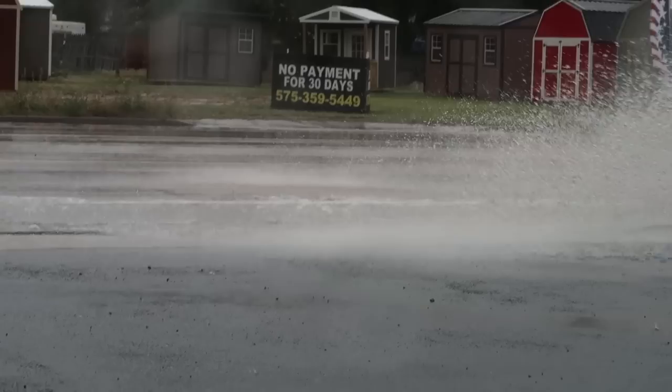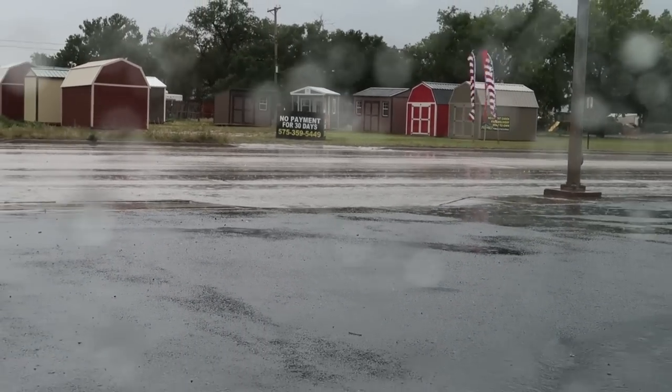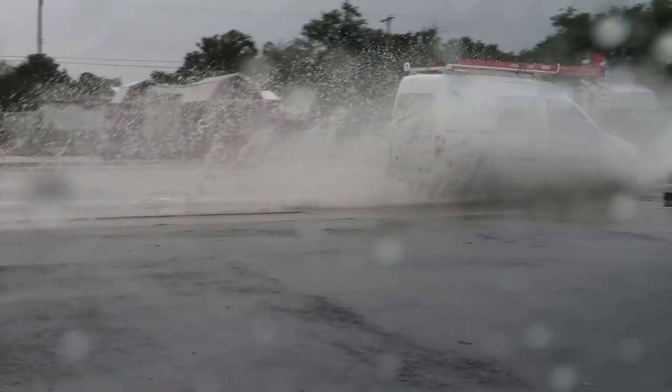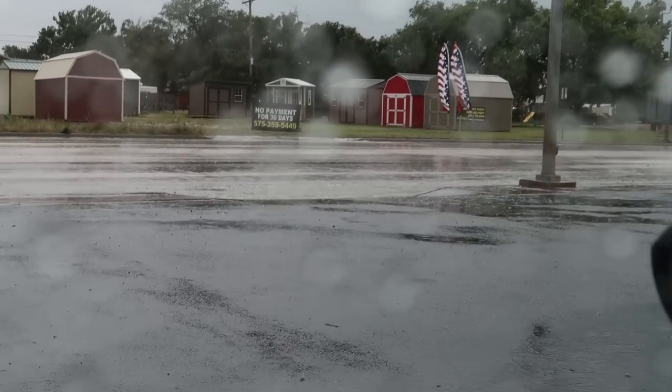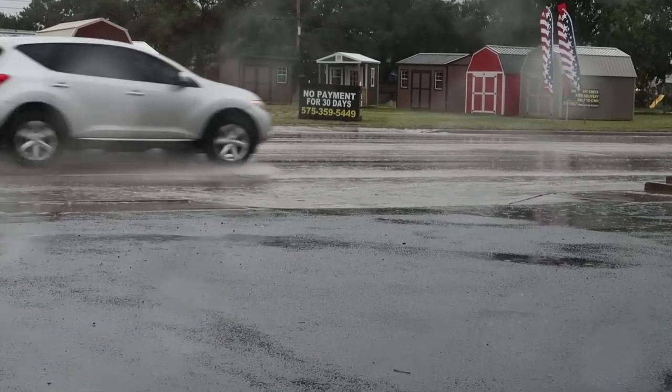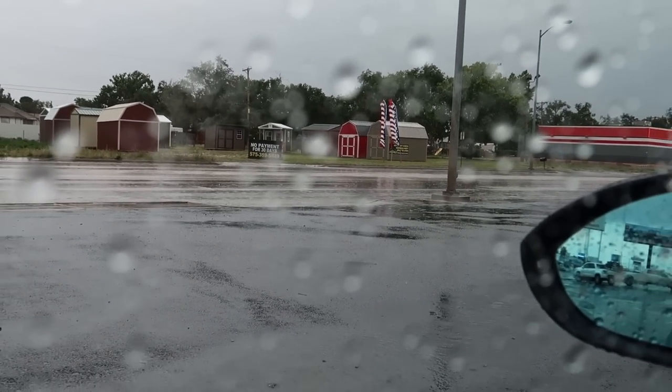I'll try and record some of the puddles — they're bad. You can see here all the running water going downtown. It's just two lanes on each side, and usually people only use one lane because the other one's so flooded with water. This isn't too bad right now, but it gets pretty rough.